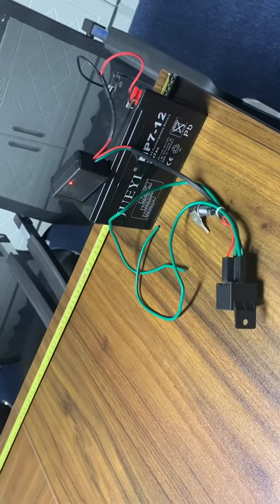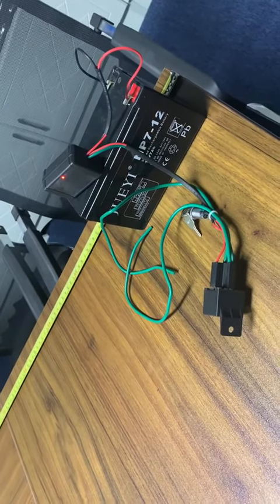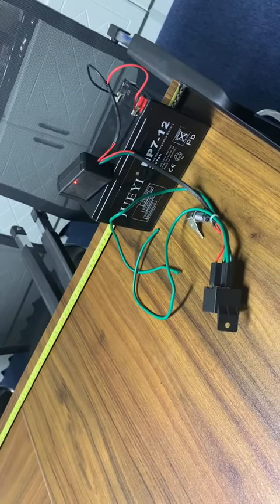Maybe different angles and standing positions will lead to different detection results. This is a simulation, so please test in your own country as it may be a little different.